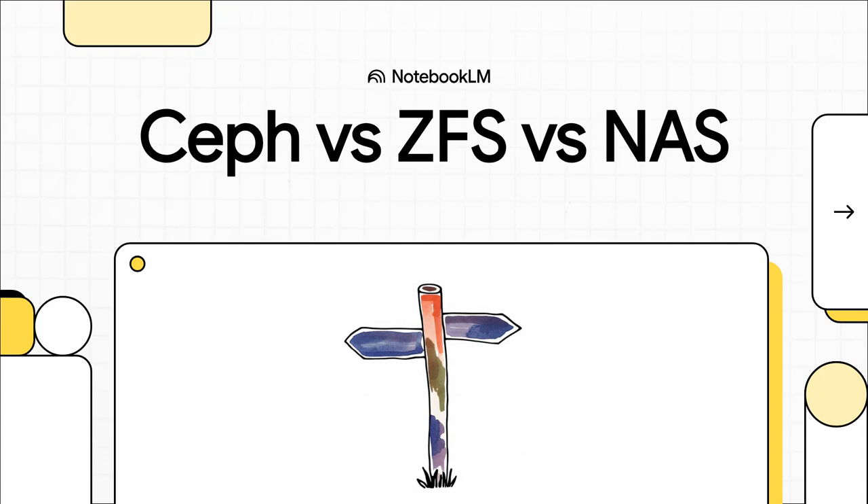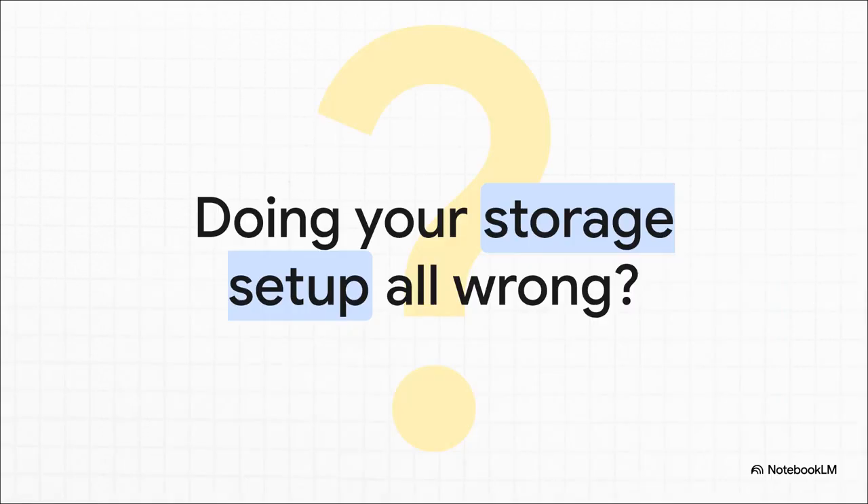Let's jump right in because this is a big one. It's the question that keeps pretty much every Proxmox admin up at night: Ceph, ZFS, or a good old-fashioned NAS for high availability. They all promise you a magical system that never goes down, but the path to get there is filled with some serious gotchas and some very strong opinions. If you've ever stood there staring at your server rack with that sinking feeling, wondering if your whole storage setup is basically a ticking time bomb — you're not alone. This is the central challenge when building a Proxmox cluster that won't let you down.